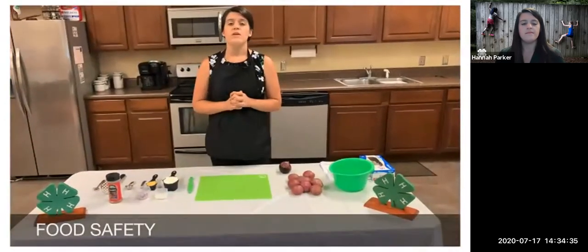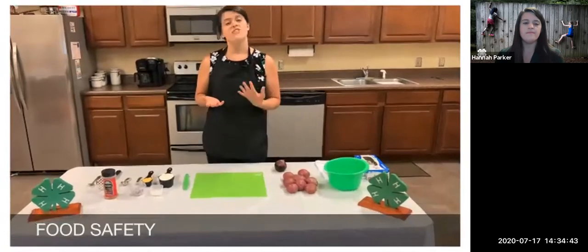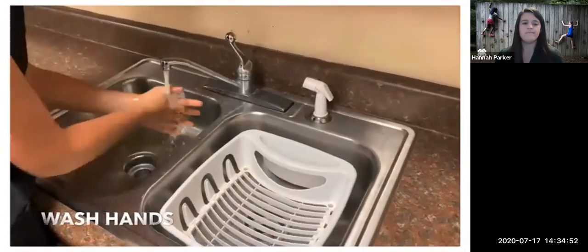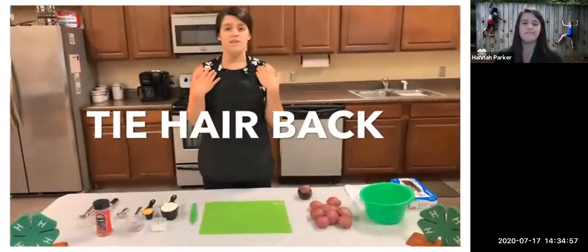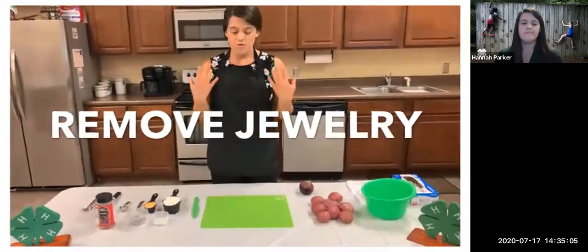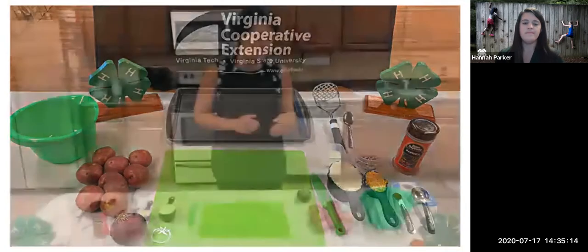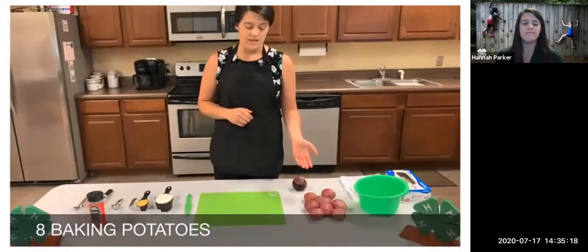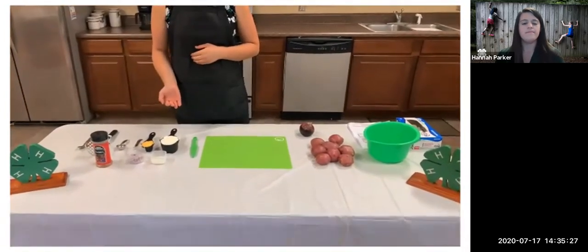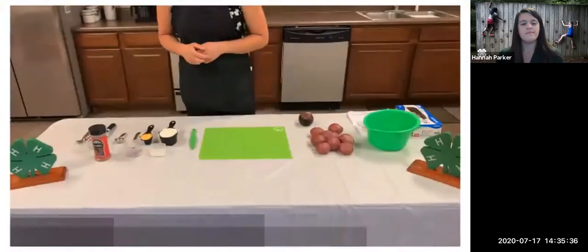Before we get started, we need to make sure we're being safe in the kitchen. First, make sure your hands are clean — wash your hands for at least 20 seconds under warm water with soap. If you have long hair, tie it back in a ponytail or put it behind your ears. Remove any jewelry or tuck it into your shirt so nothing falls into the food. For today's recipe you will need: eight medium baking potatoes (red or white), two tablespoons of chopped onion, one cup of low-fat cottage cheese, one-fourth cup of reduced-fat shredded cheddar cheese, two tablespoons of milk, and one-fourth teaspoon of paprika.